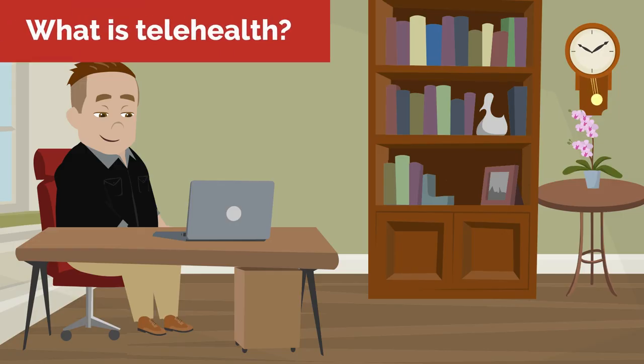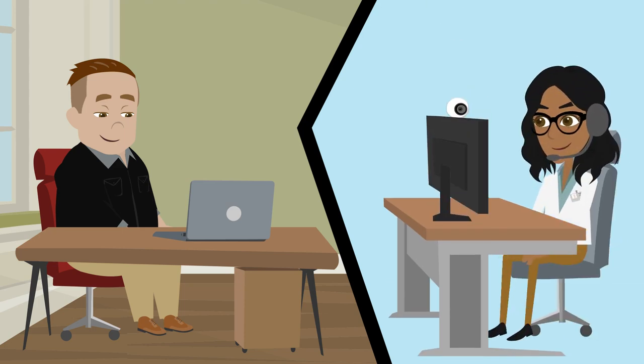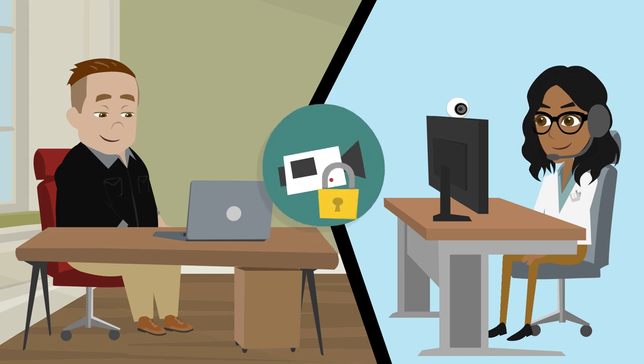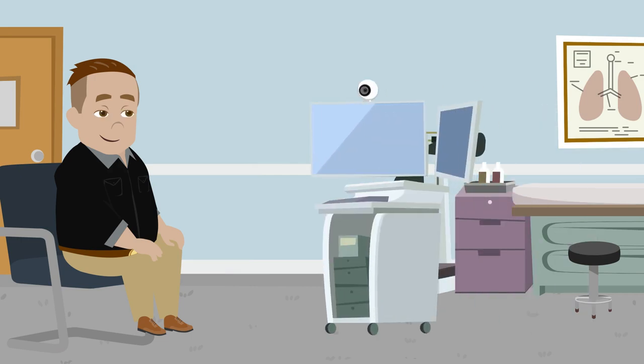Telehealth is the delivery of medical care through video conferencing with the healthcare provider in a different location from the patient. You may be familiar with video conferencing with your family or friends through apps like FaceTime or Skype. The video conferencing applications used for telehealth are secure and the same privacy laws apply to telehealth as to in-person medical services. Sometimes less secure apps are allowed to be used for telehealth during emergency crises such as with COVID-19. Sometimes people receive telehealth services by going into an office or clinic near them and connect to a healthcare provider further away.